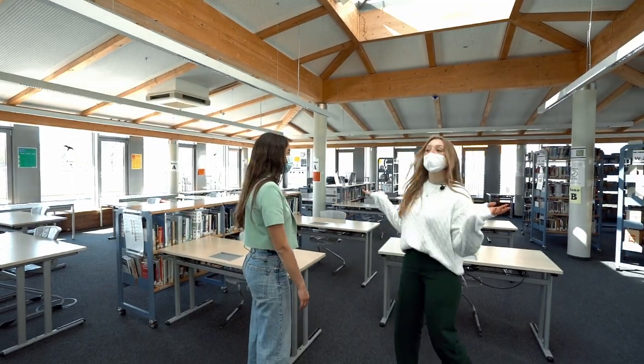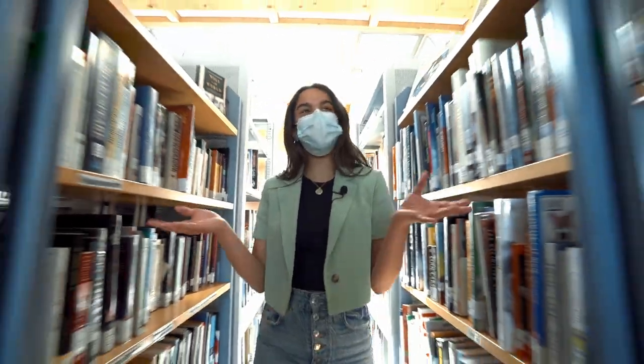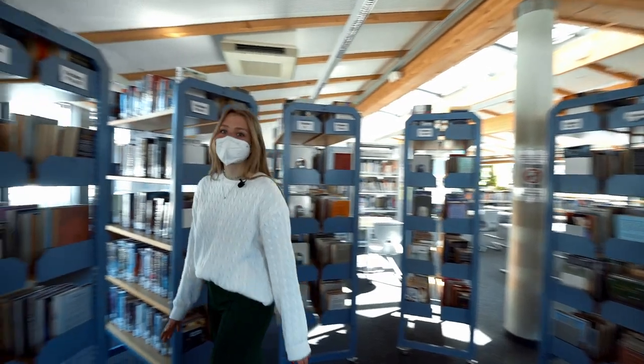Welcome to our secondary school library. BIS actually has two libraries — one for primary school and one for secondary. This is our secondary one. We spend some of our free periods here because it's always really nice and quiet.